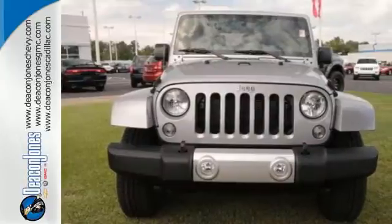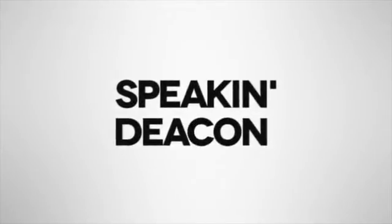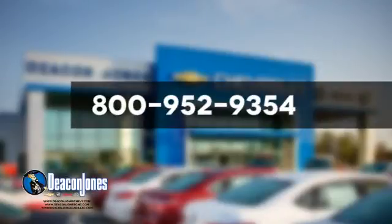Get behind the wheel of this Wrangler Unlimited today. Are you speaking Deakin? Visit Deakin Jones Chevrolet Buick GMC Cadillac today. Give us a call at 800-952-9354.